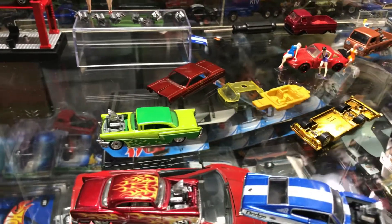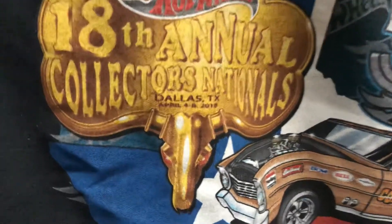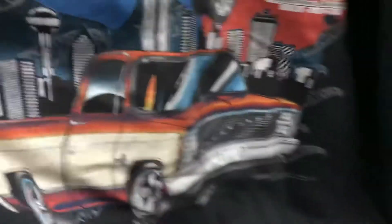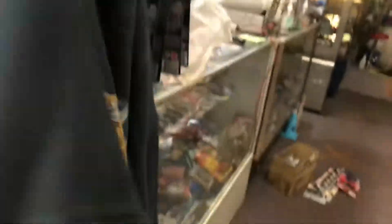I found my sweater that I've been looking for a year — finally found it. This is from the 8th Annual Collectors Nationals, Dallas, Texas, April 4th through the 8th, 2018. I did go there — I drove over there — and I remember buying the gasser, the Noah Gasser. This was for the 50th Anniversary of Hot Wheels. Awesome hoodie, and I finally found it.